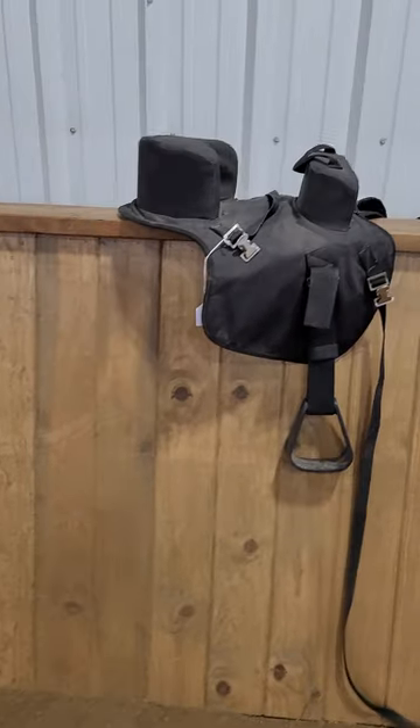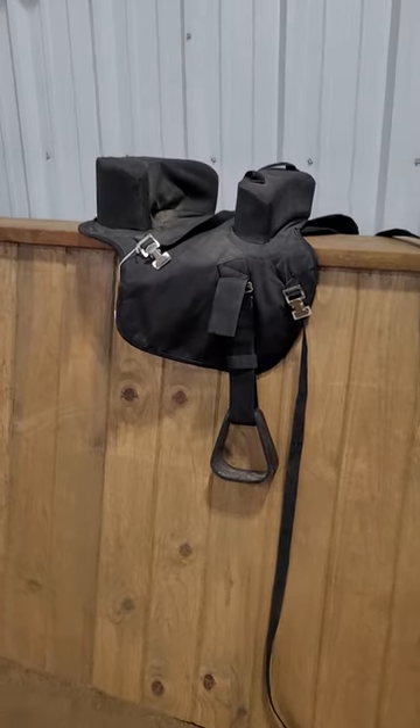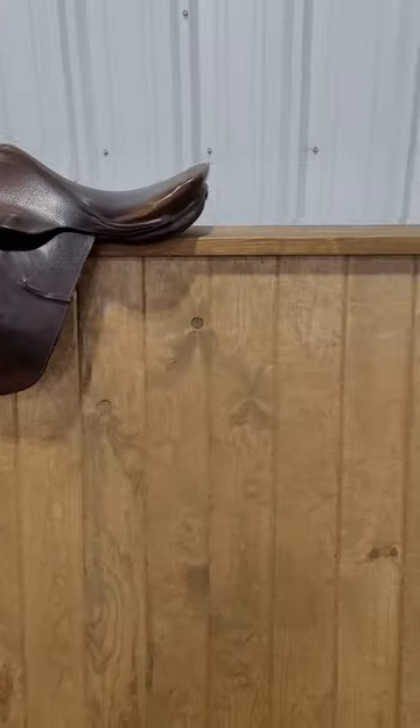These are saddle buddies — there's one here and one a little further down. You put them behind a western saddle and your kid can ride behind you.